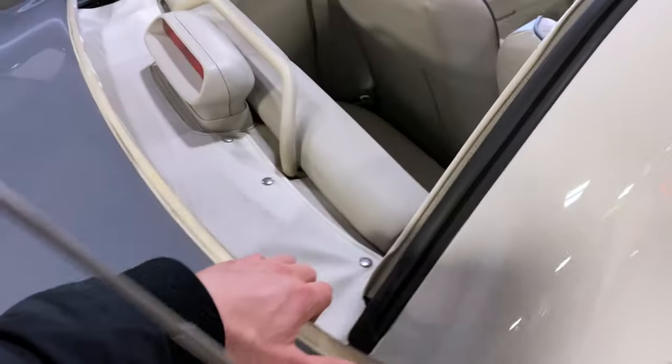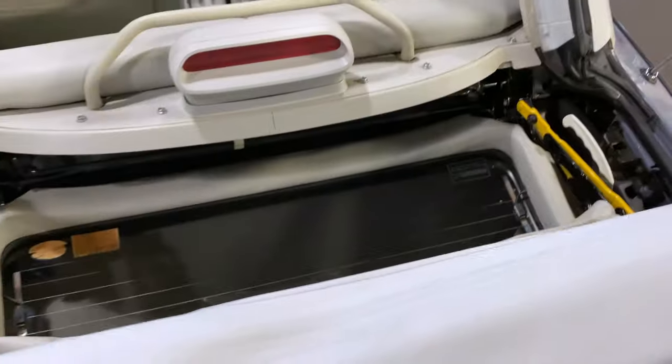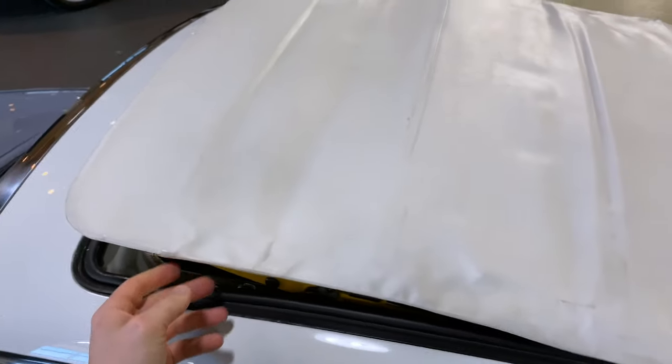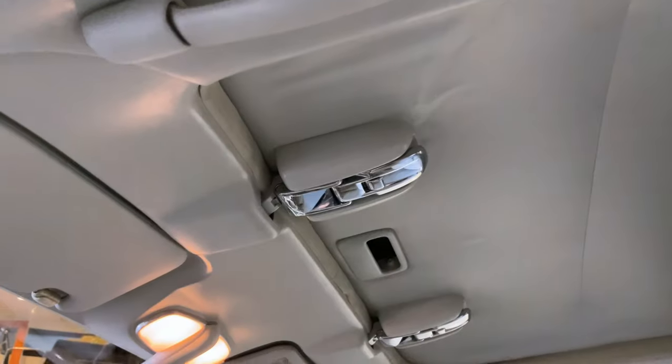How to bring up the convertible roof — I'm going to unsnap this. That exposes the roof here. Lift up. There we go. I think I am good to close this now — we'll wait to latch that, and then latch it inside. There we go, and we're latched. Glass rear window — it's got defrost. Pretty interesting little car, I love it.